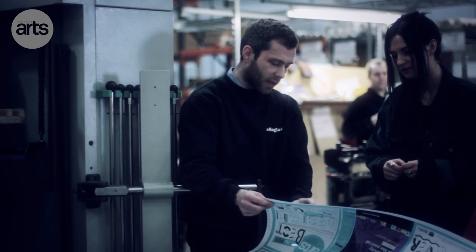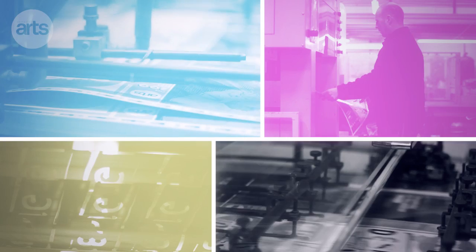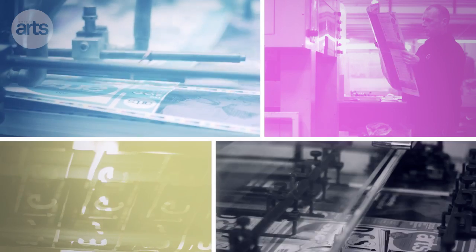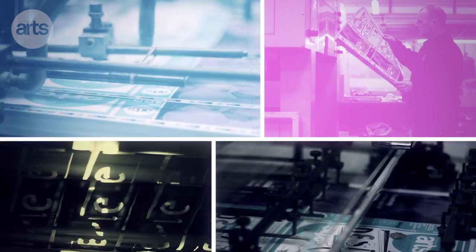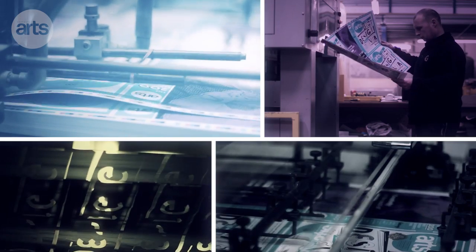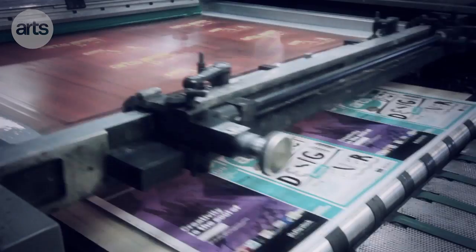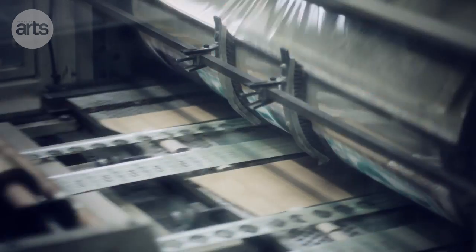We've used a number of finishes on this particular cover, and as you saw today in the factory there are loads of guys in there all working together. There were like four machines running, so one guy would apply his finish and then the next guy along would line up the next finish. There are several passes on the foil and then a spot UV as well, which was actually one of the last finishes just before the gold emboss.